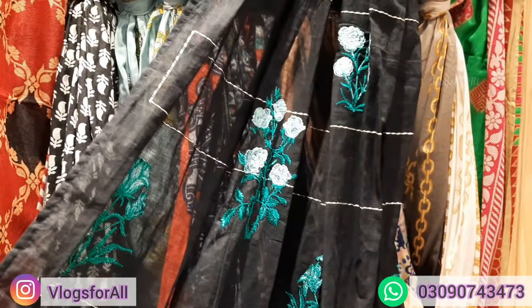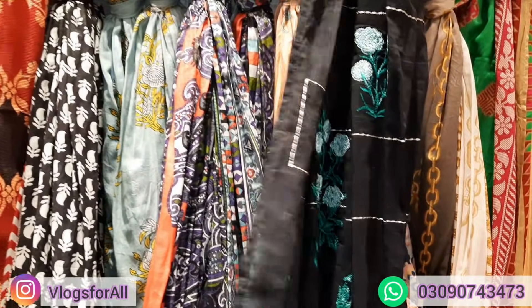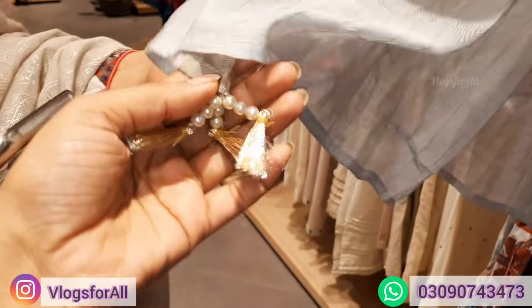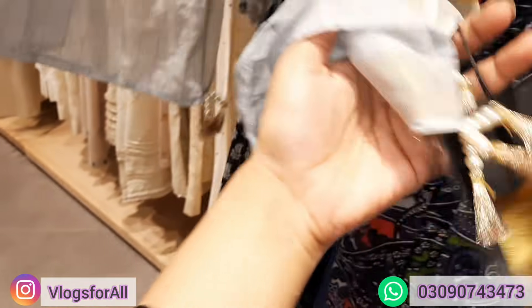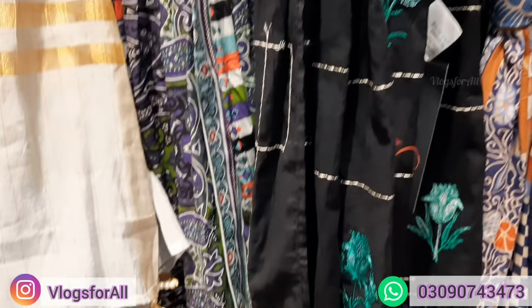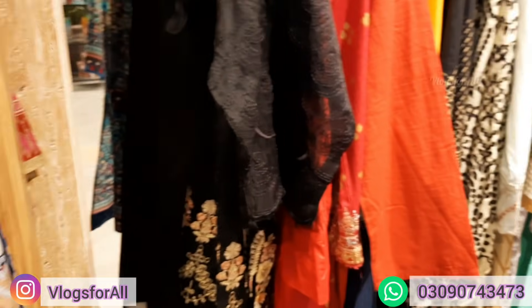This is the dupatta, I like this. Next, we are looking at something else — here are the formal dresses. The price of this is 1390.